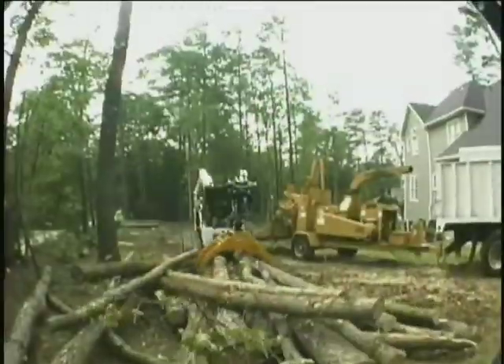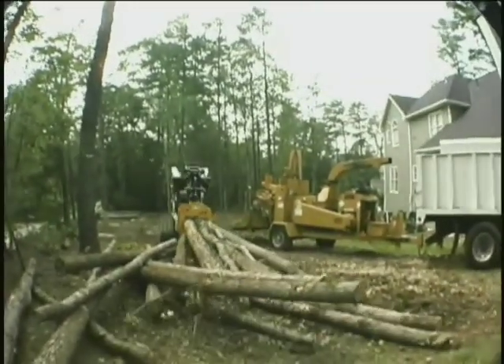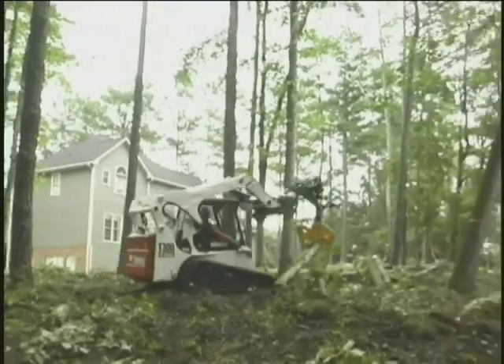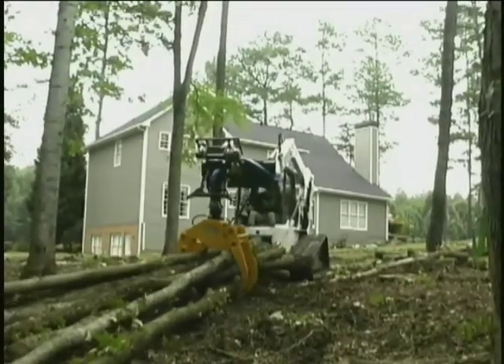Say goodbye to the frustration of clumsily maneuvering your machine and ripping up your customer's yard trying to get logs out. Because the grapple twists with 360 degrees rotation, it is the perfect tool for pulling 18-foot logs lengthwise through tight spots in backyards and between houses.